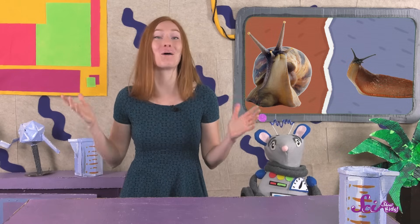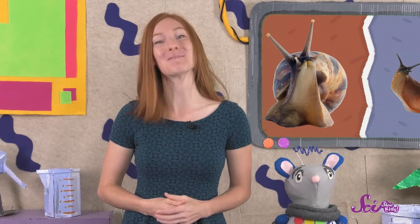So gastropods are pretty incredible! Snails and slugs lead such different lives, but they're all still part of the same big family. Thanks for joining us on SciShow Kids. If you'd like to keep learning and having fun with Squeaks and me, hit the red subscribe button, and we'll see you next time here at the Fort!